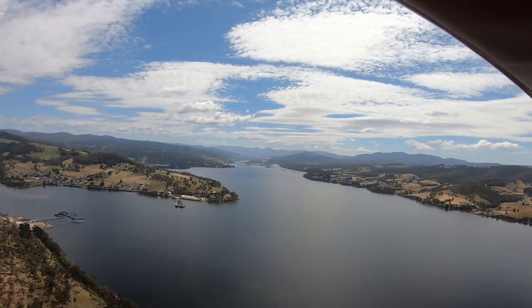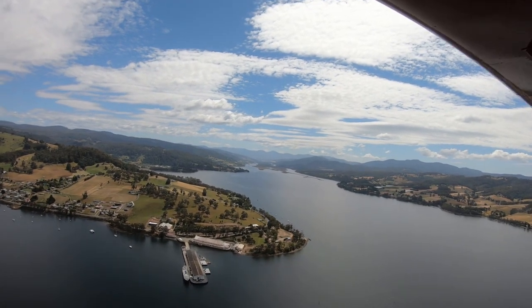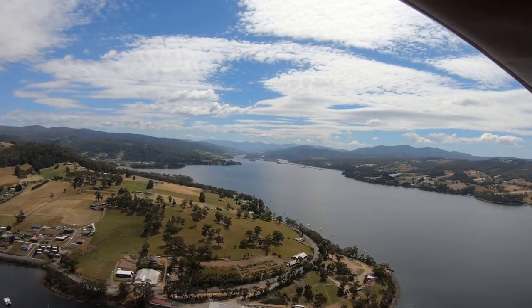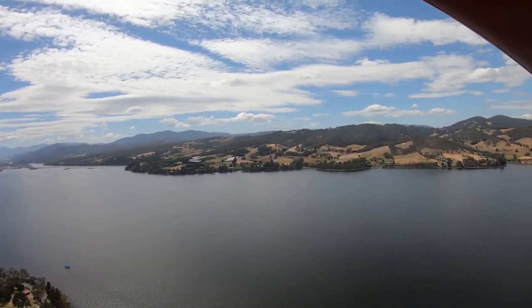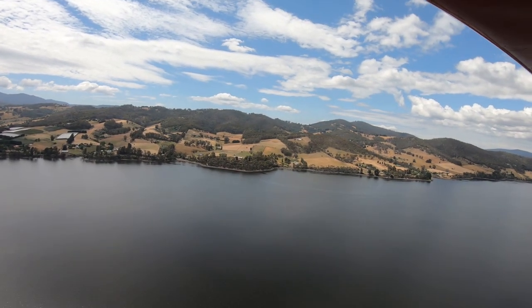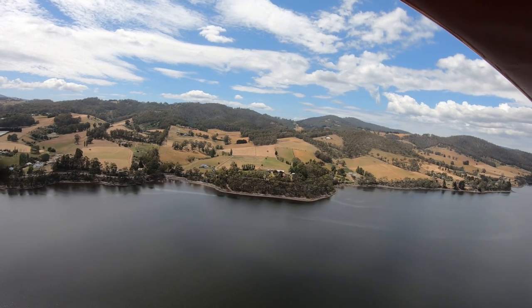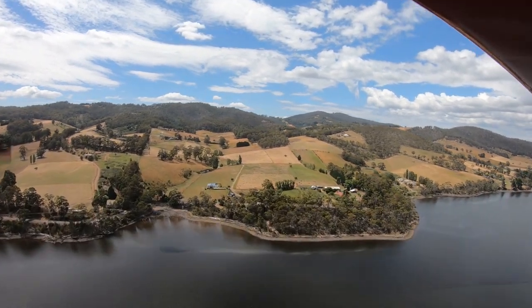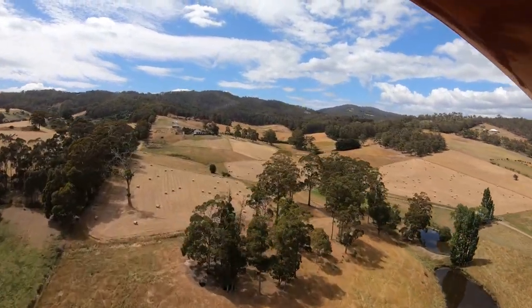We'll go part way along the promontory that separates Port Huon from Castle Forbes Bay, and as we get over there we'll begin our turn, continuing our descent towards Windrush International Airport, which is straight ahead of us now. We're just about to cross the eastern boundary of the Huon estuary.